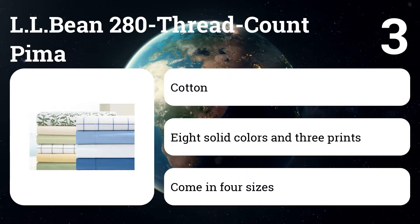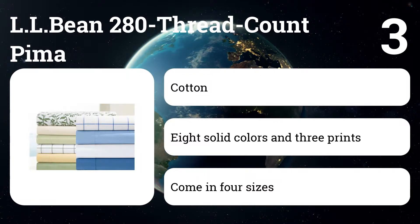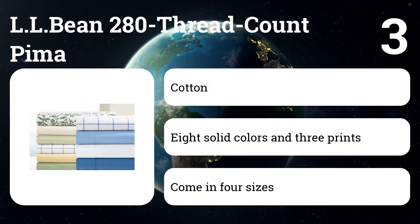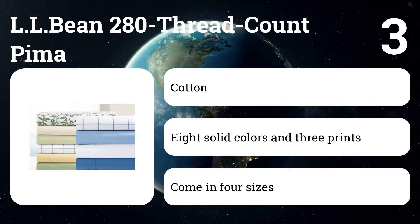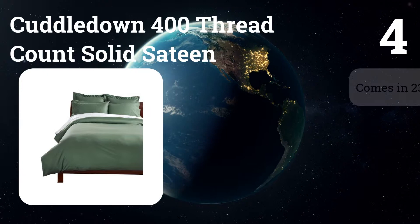The LL Bean 280 Thread Count Pima is the cover we'd invest in if kids or pets share the bed. Made from our favorite percale sheeting, we know the fabric will weather years of abuse and frequent washings, possibly lasting longer than other covers on this list. Number four: Cuddledown 400 Thread Count Solid Satin Duvet Cover.